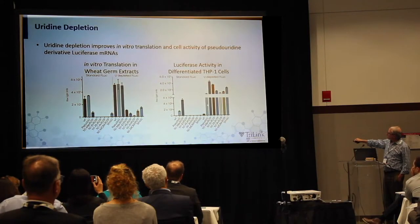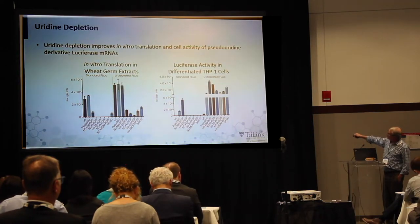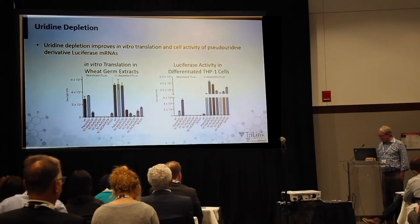You can see that pseudouridine is here, and we actually have modifications working better than pseudo-U. We know N1-methyl-pseudo-U has also been reported in the literature. But we have other things like 5-methoxy-U, which is also working pretty well in a uridine-depleted context.